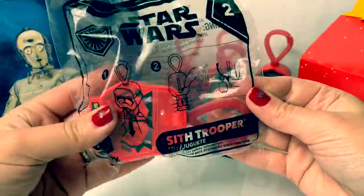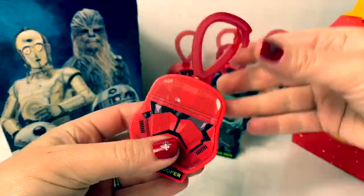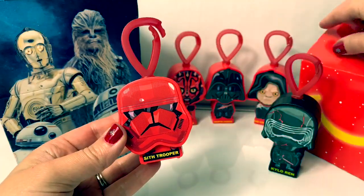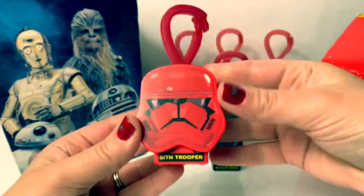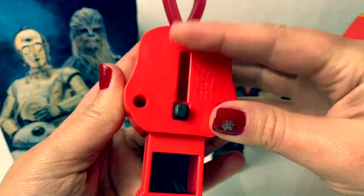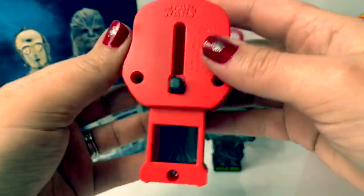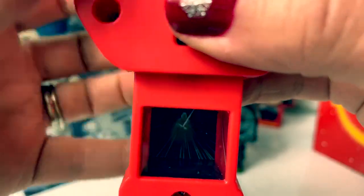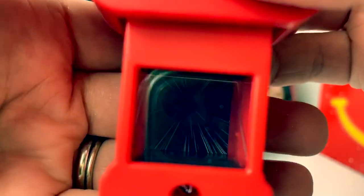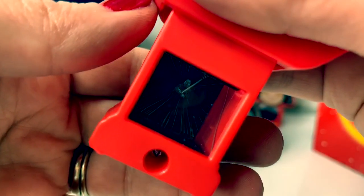Number two is Sith Trooper. This one's red, just like the other guys, with a red hook on top. So cool. Here's a black button here on the back. Goes up and down. Let's see who's inside. That is a super awesome picture. Super cool.